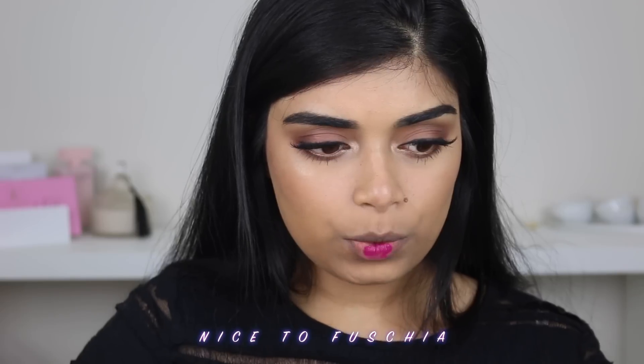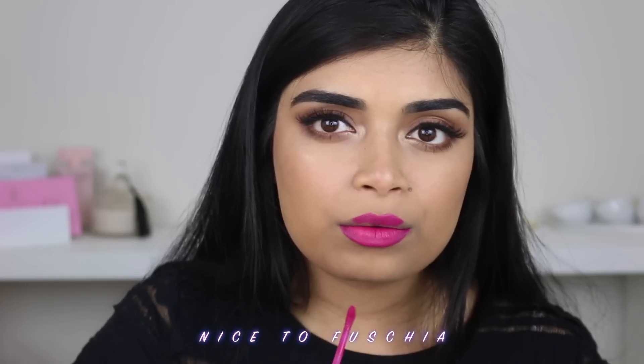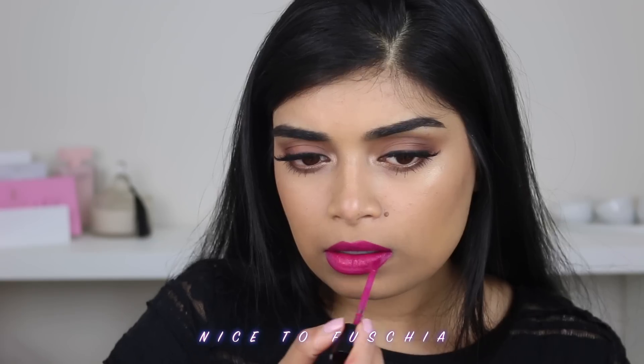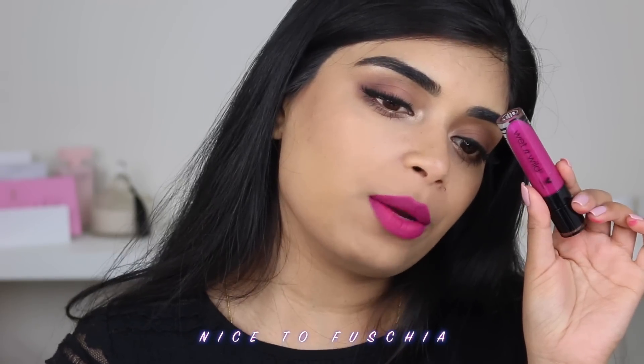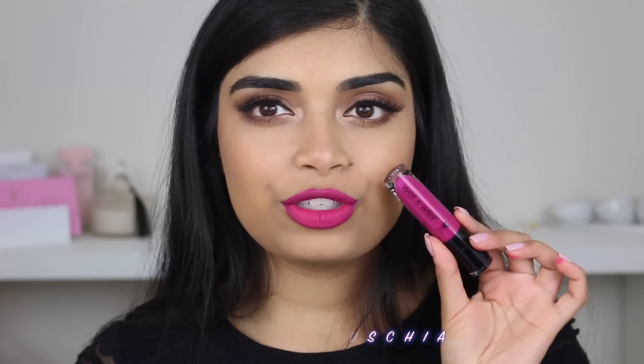Okay, so next up we have the shade Nice to Fuchsia — very vibrant pink. I feel like when you first open it, you need to get some more product up. 100% love this shade. Oh my gosh, look how vibrant it is. I love it — it's such a beautiful pink. So yeah, this is Nice to Fuchsia.